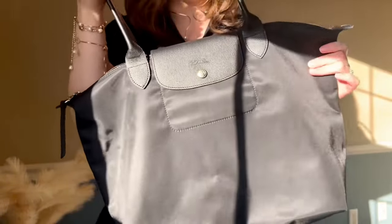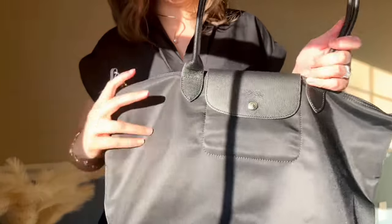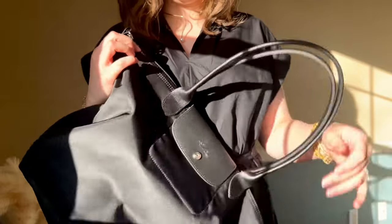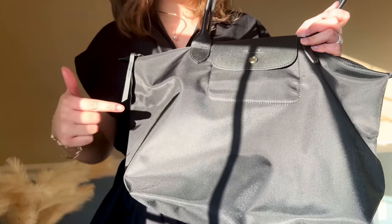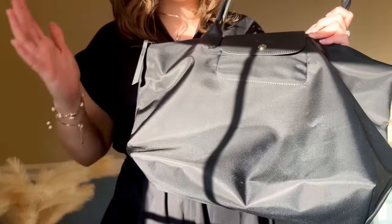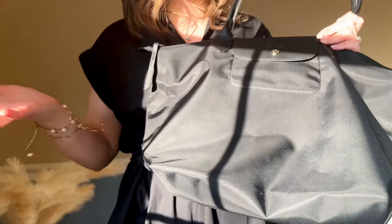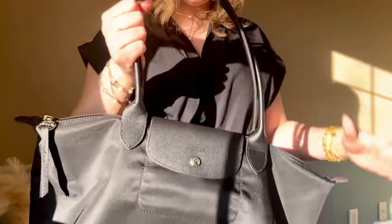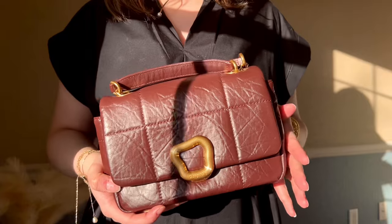This one is by Longchamp — it's the large Le Pliage bag, very popular, but I wanted the all-black version so I had to hunt it down. I found it on Bloomingdale's a couple years back. I use this for literally everything: whenever I go on a plane this is my carry-on, whenever I go into work this is the bag I carry. Laptop, organizer, water bottle — everything I need in a day just goes in here. It's a solid bag.